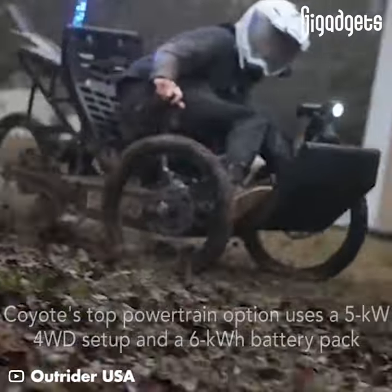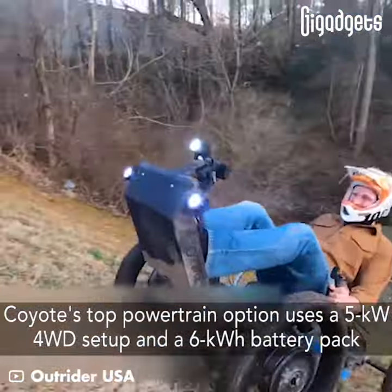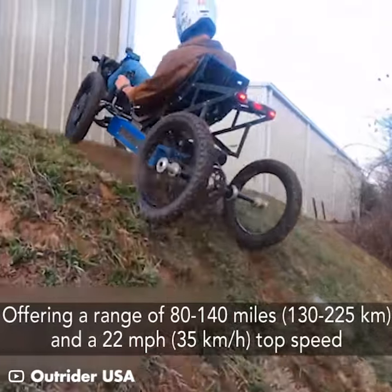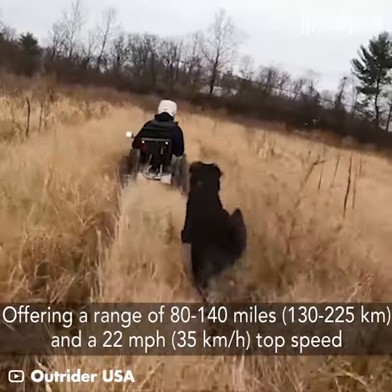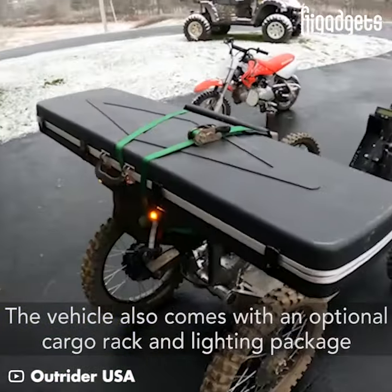Coyote's top powertrain option uses a 5-kilowatt 4WD setup and a 6-kilowatt-hour battery pack, offering a range of 80 to 140 miles and a 22 miles per hour top speed. The vehicle also comes with an optional cargo rack and lighting package.